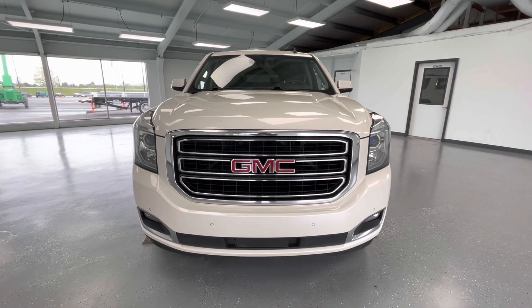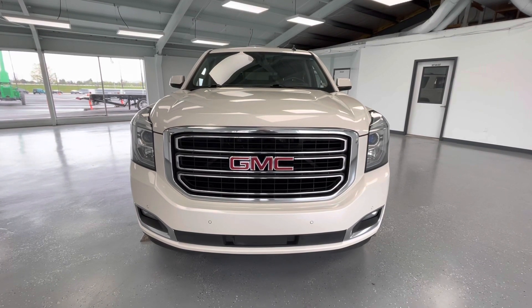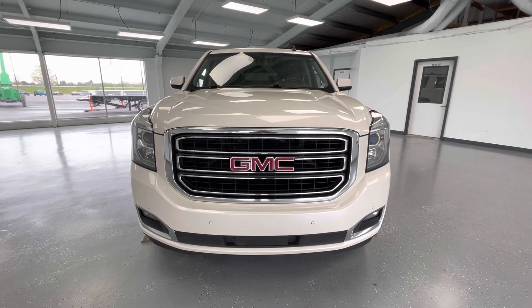Starting here at the front end, you will notice a black grille insert with chrome trim. Along the bottom, you will notice your black accents with running fog lights. And take a look at those gorgeous LED headlights.